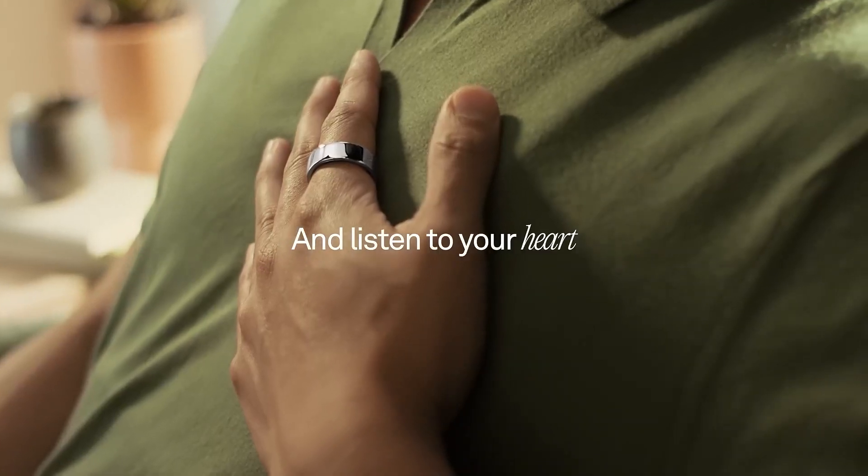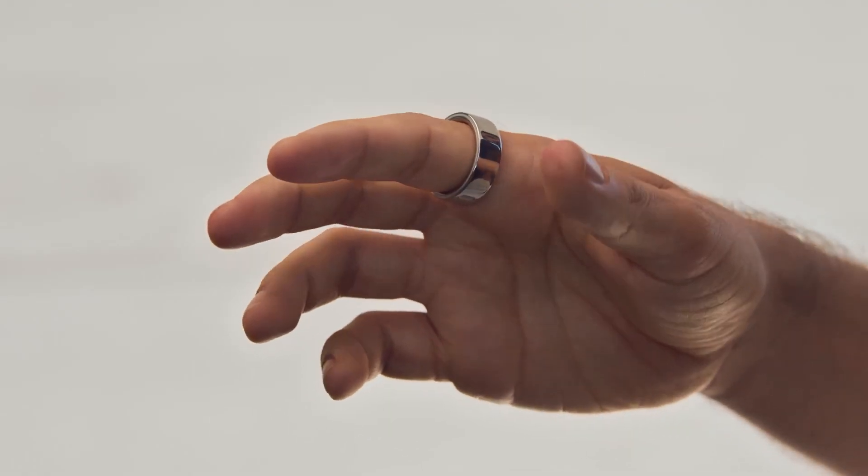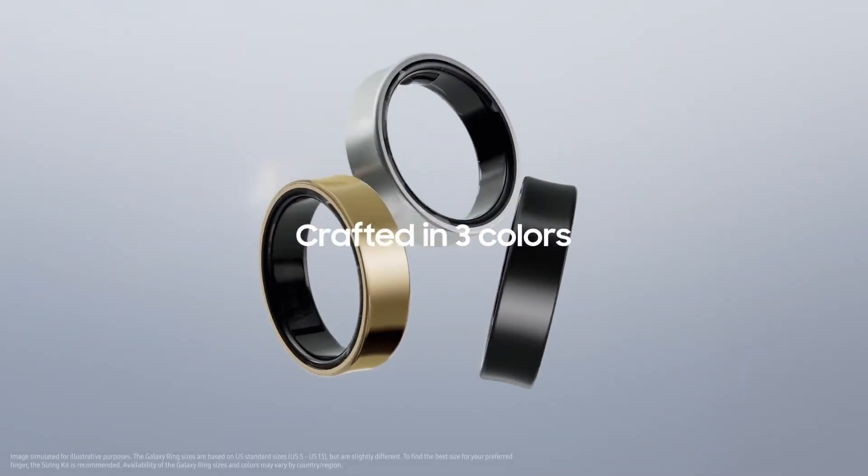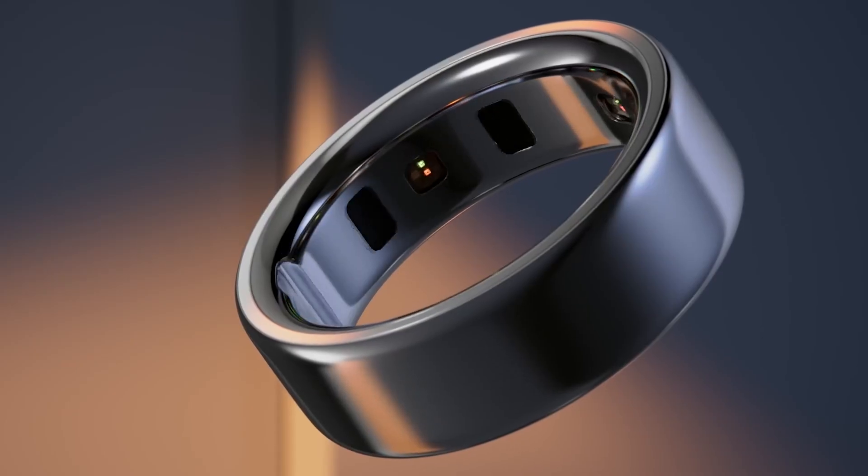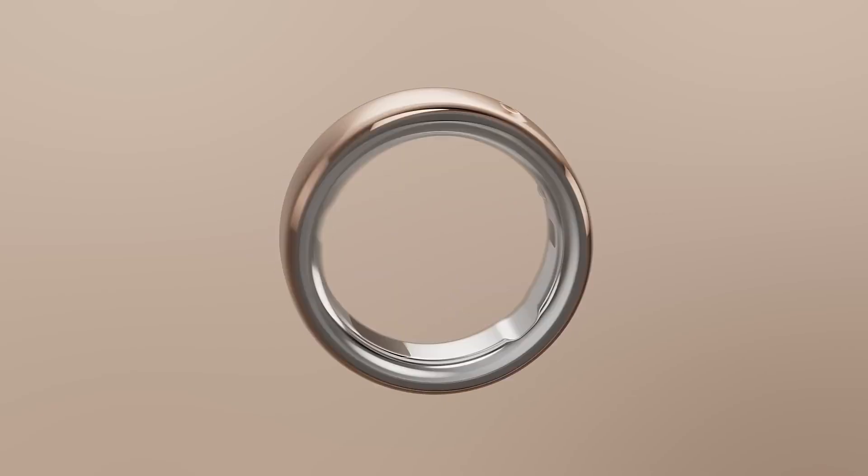And that's a wrap on the top smart rings of 2025. Whether you're into advanced wellness tracking or just want a discreet health companion, there's a ring here for you. Which one's calling your name? Let us know in the comments.